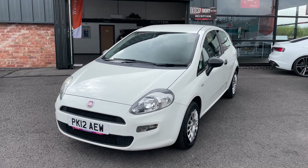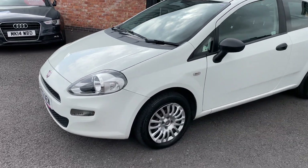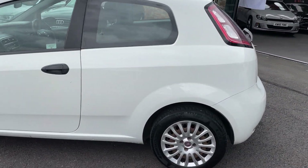We will fully service and MOT the car prior to delivery. I'm going to push you around first of all, and then on the second time around I'm going to get into a little bit more detail of the vehicle itself.